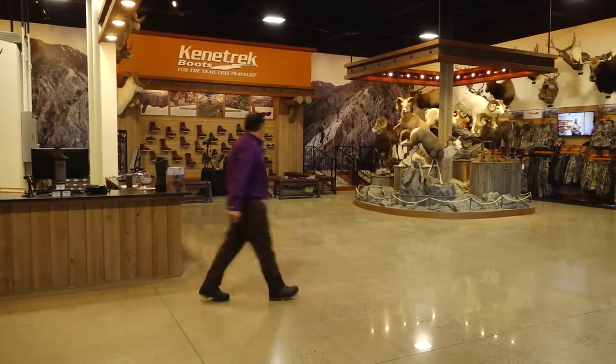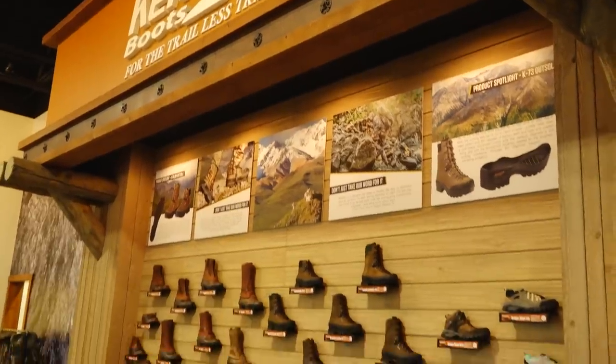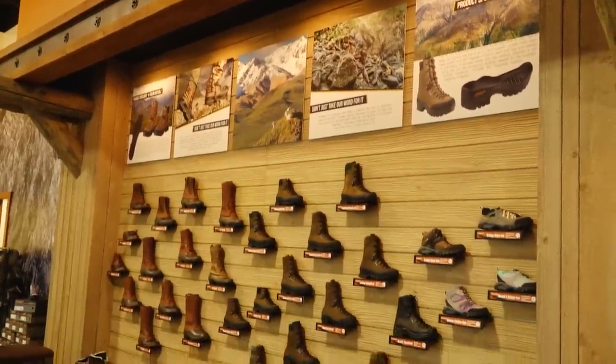Hey folks, we're out here at Kenetrek at their visitor center — this is their only facility in Bozeman, Montana headquarters. I'm with Wyatt, the marketing manager here at Kenetrek.